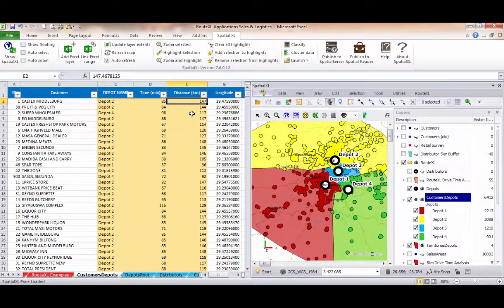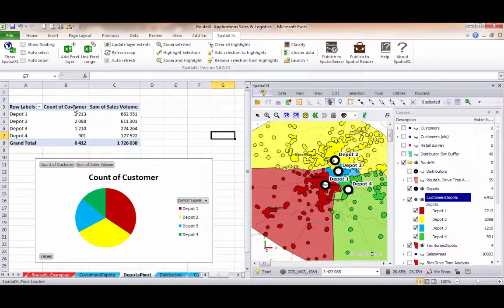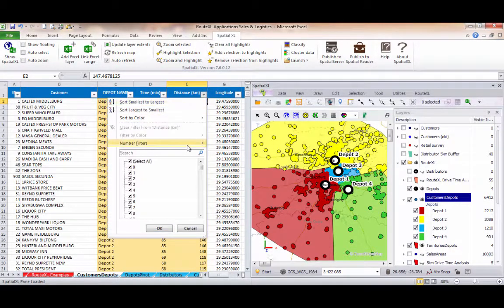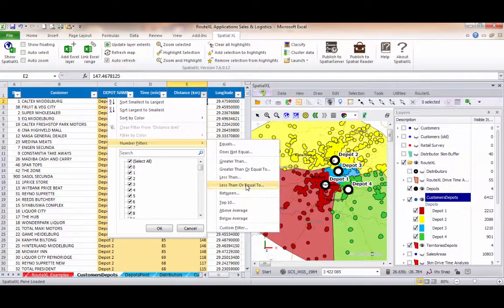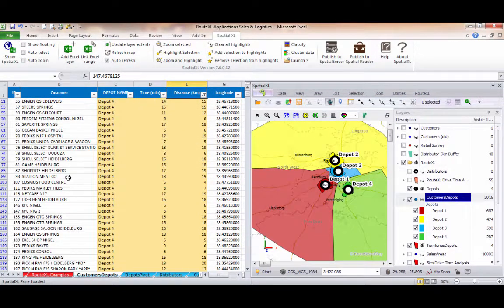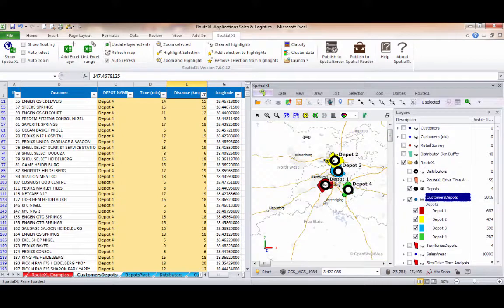This data can now be filtered or pivoted in Excel for further analysis — for example, to look at the total number of delivery points by depot, and to look at our demand or volume balancing. We can also filter our data; in this example, we could look at a filter that shows all the delivery points within a 20km drive time from each depot, and this will update in the spreadsheet as well as on the map.